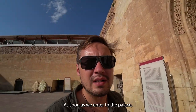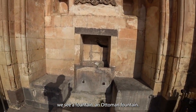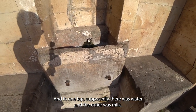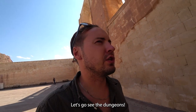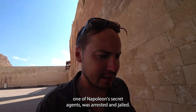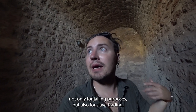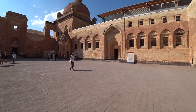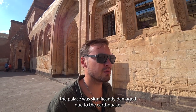As soon as we enter the palace we see an Ottoman fountain — supposedly there was water in one and milk in the other. Let's go see the dungeons. That's where the prisoners were kept. In this particular dungeon, one of Napoleon's secret agents was arrested and jailed. Dungeons were used not only for jailing purposes but also for slave trading — they would bring slaves here and then ship them to the Middle East.